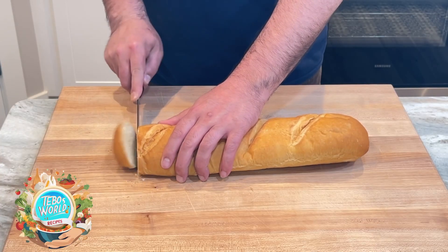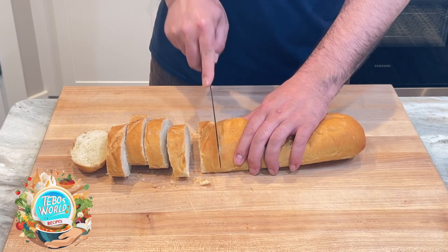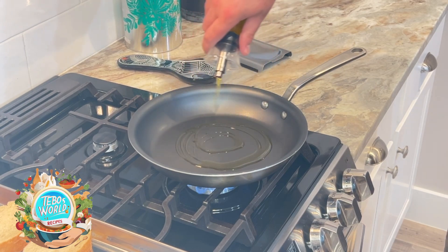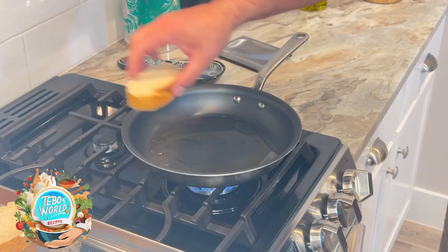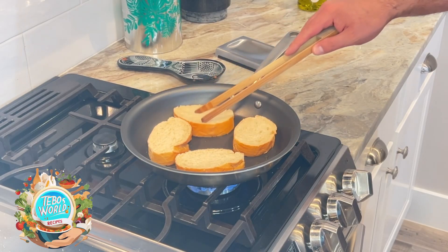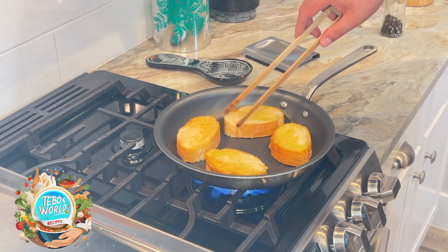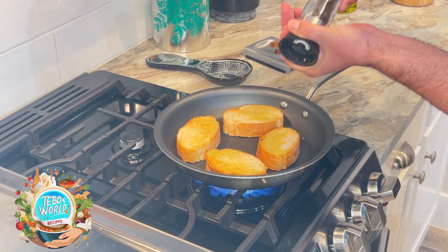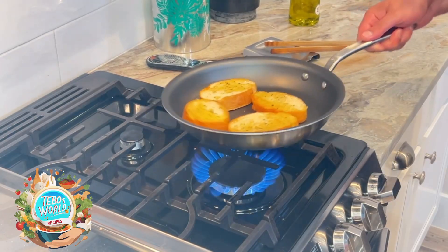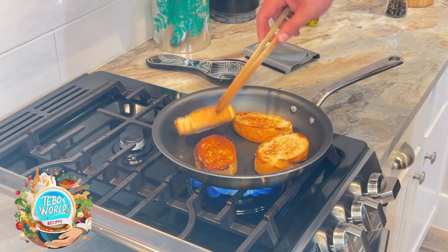Next we're going to prepare our croutons. I'm going to slice my baguette in about 1-inch thick slices. Then in a pan I'm going to add a little bit of olive oil, add our pieces of baguette, and start frying them. We want to make sure that they're fully toasted, and we're going to season with a little bit of cracked pepper. It's only going to take a few minutes, and they should look like this.